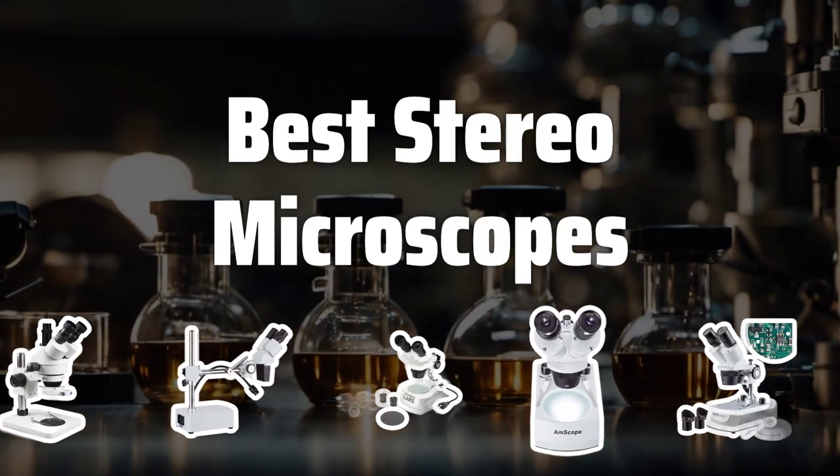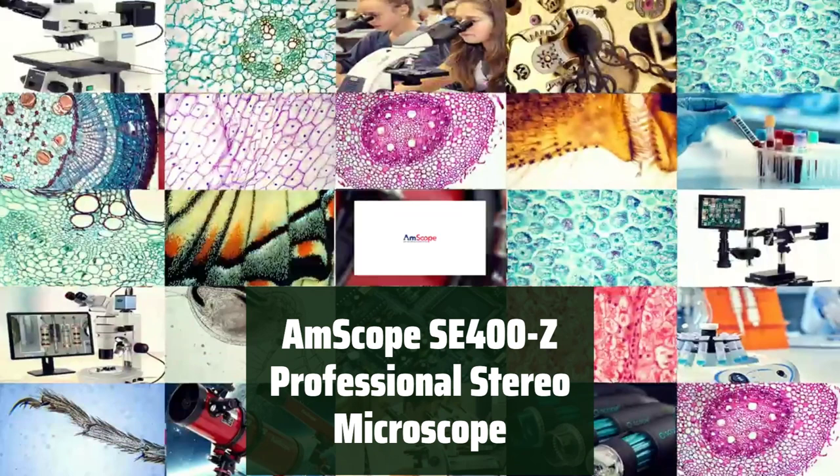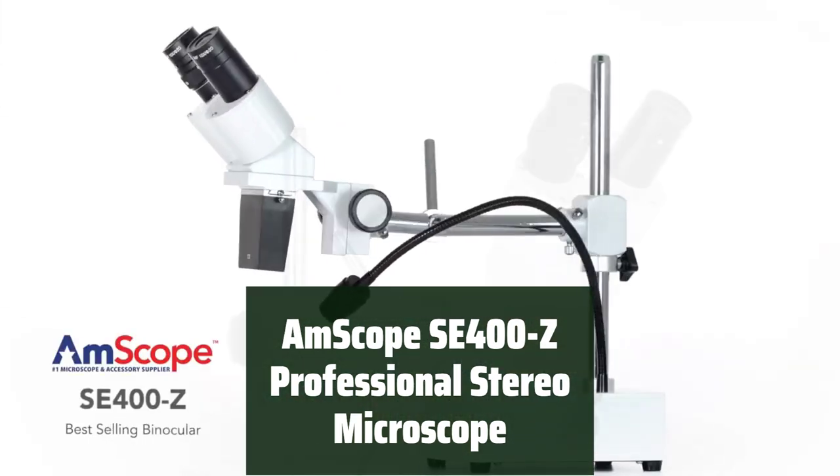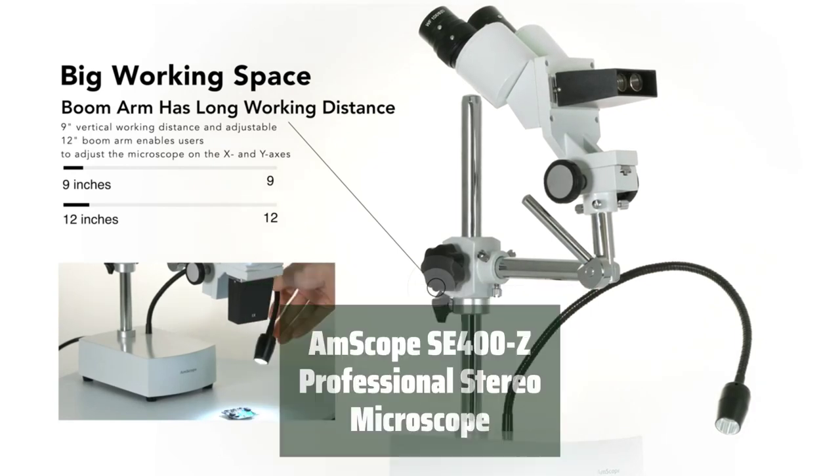Now let's take a look at the best stereo microscopes we chose for you. Number 5: this professional stereo microscope is powerful and well-built, providing clear images and fine adjustment for professionals.